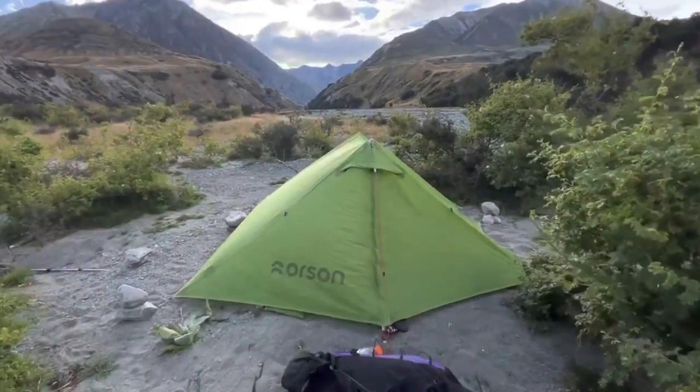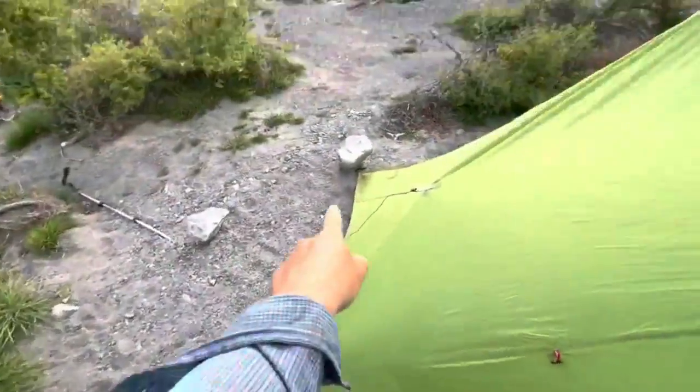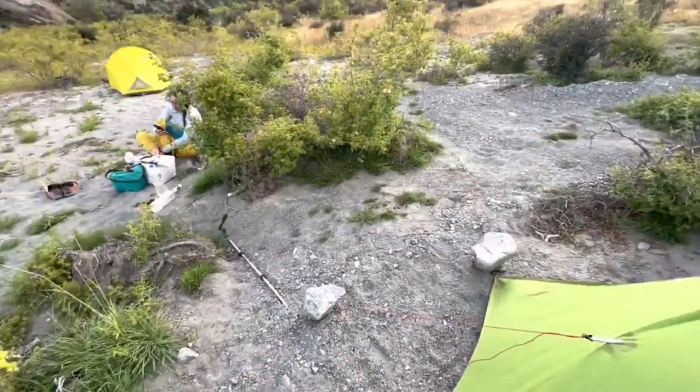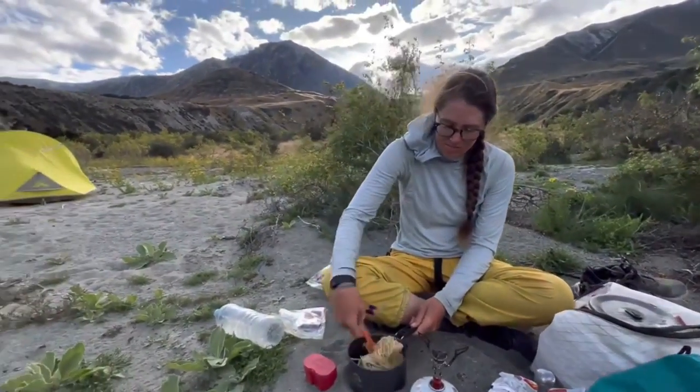We camped a little into the Bush Creek track and there are better spots. It's super sandy — we put a lot of rocks on our tent to hold it down. Very windy through here, so if you want a better camp just find a better wind block. There are a lot of flat areas to pitch a tent.